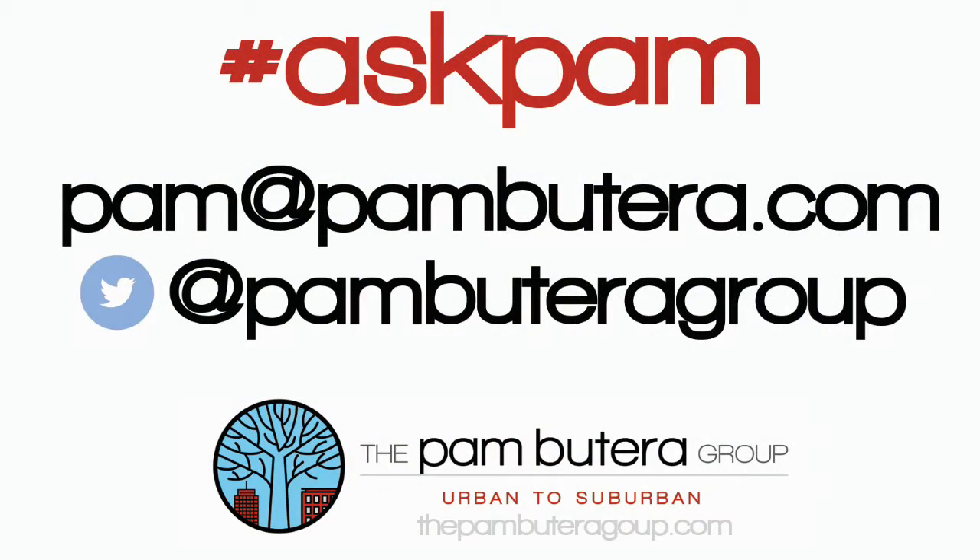At the Pam Beterra Group, we understand selling a house can be a stressful time, but our team of experts are with you from the first handshake to the last signature and beyond. Let our 25 years of experience work for you. If you have a question, just tweet us or email me, Pam, at PamBeterra.com. The Pam Beterra Group — Urban to Suburban.